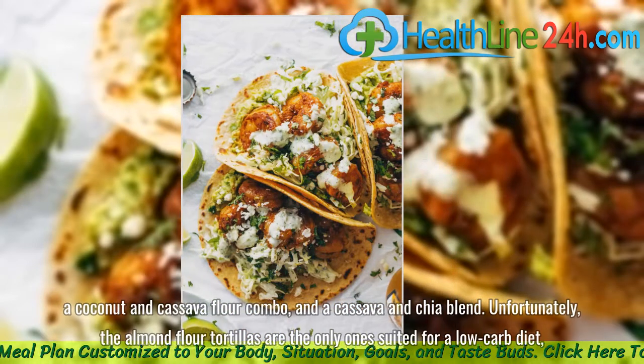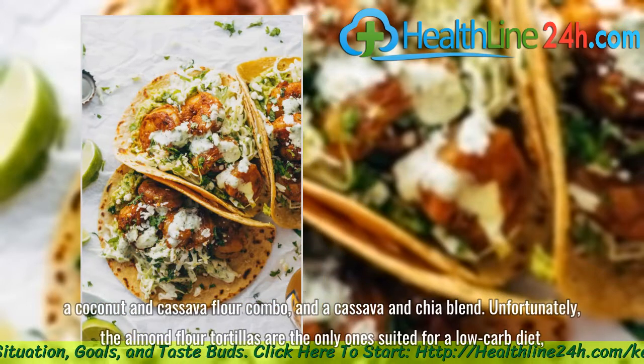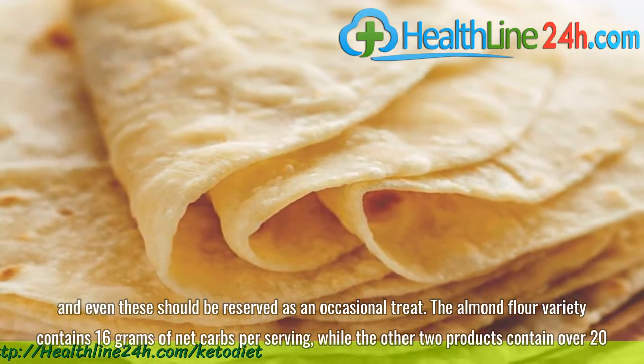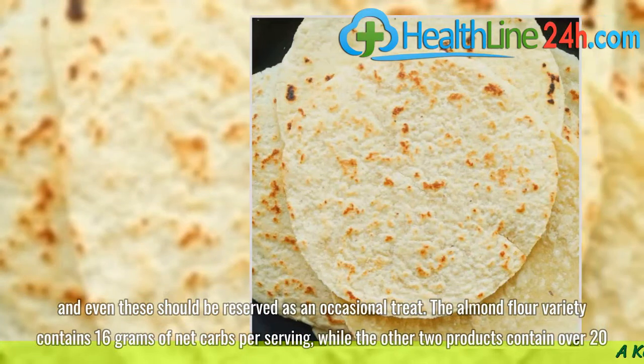Unfortunately, the almond flour tortillas are the only ones suited for a low-carb diet, and even these should be reserved as an occasional treat. The almond flour variety contains 16 grams of net carbs per serving, while the other two products contain over 20.